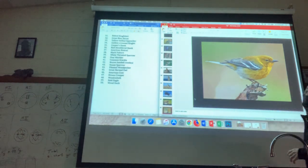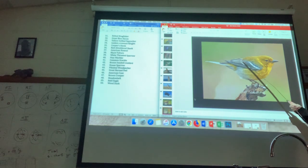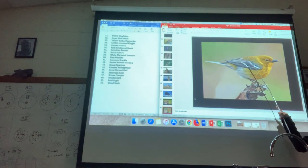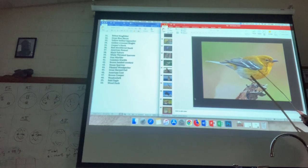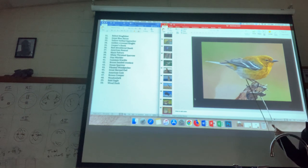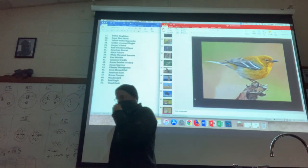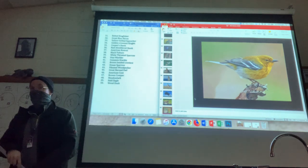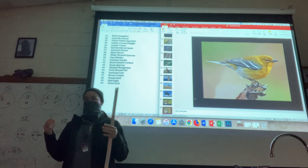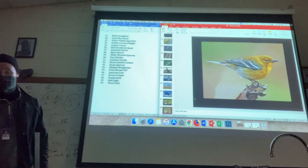Pine warbler. Also, there are two wing bars that are white on more of a gray wing than a black wing. So this is one you could confuse with the goldfinch, but look for those details. It might help to have these pictures side by side when you put your quizlet together to review.